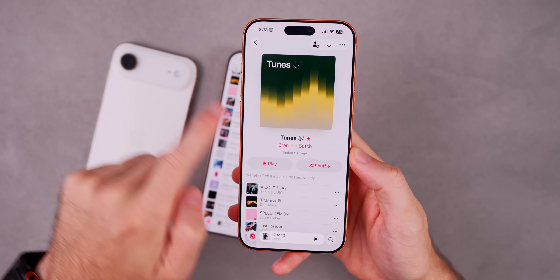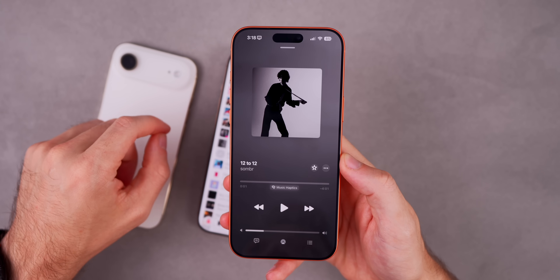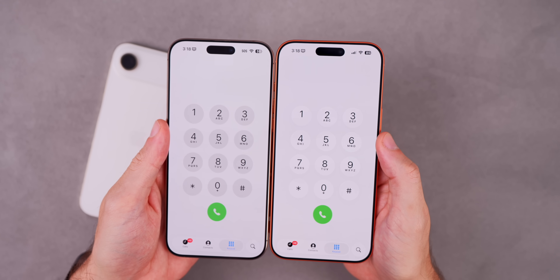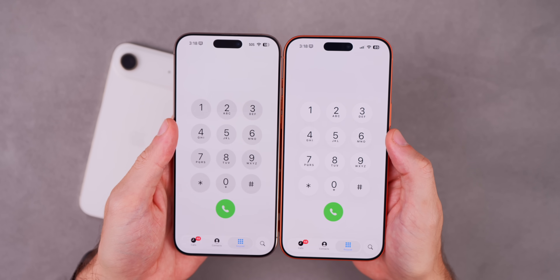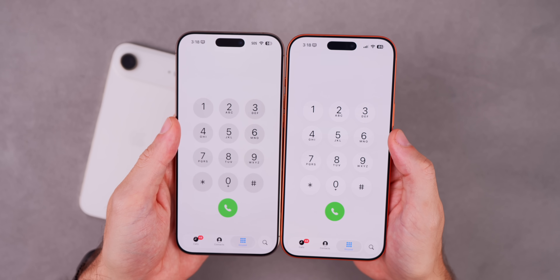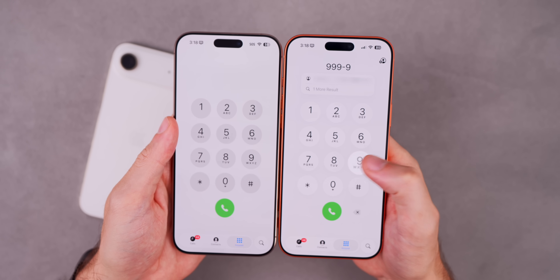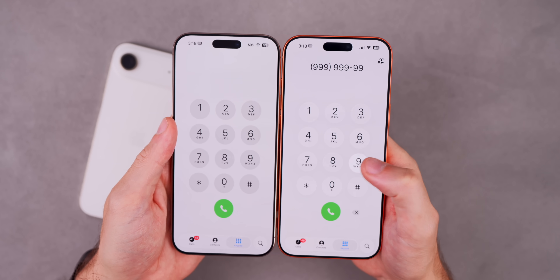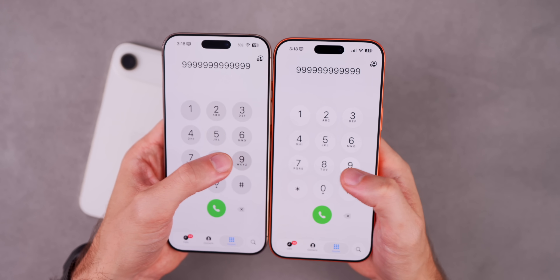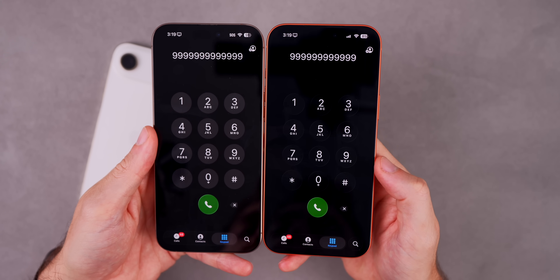Now when you do that, it comes up properly from the bottom and smoothly eases in to take up the full screen. In the Phone application, we finally have liquid glass for the keypad. Before on iOS 26.0 we still had that gray behind the keys, which was the old design language. But now they're updated with the liquid glass design, along with a new tap animation. And you can see what the liquid glass looks like in dark mode — it looks so much better.